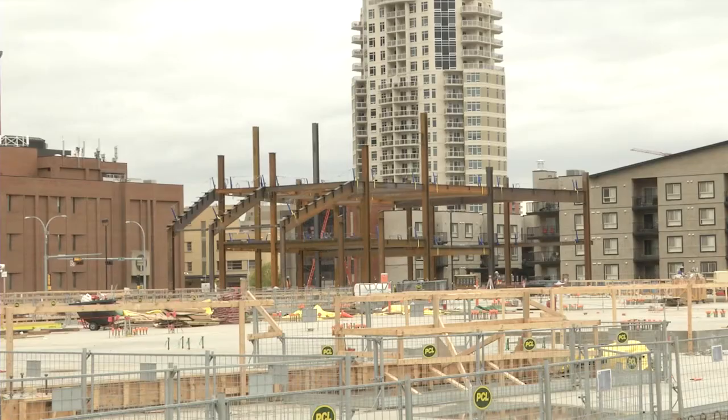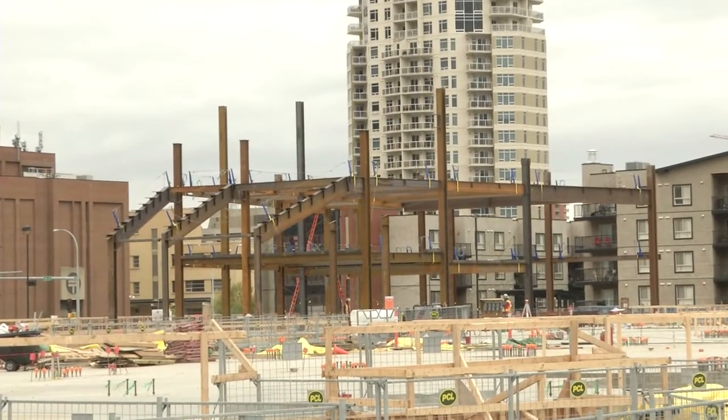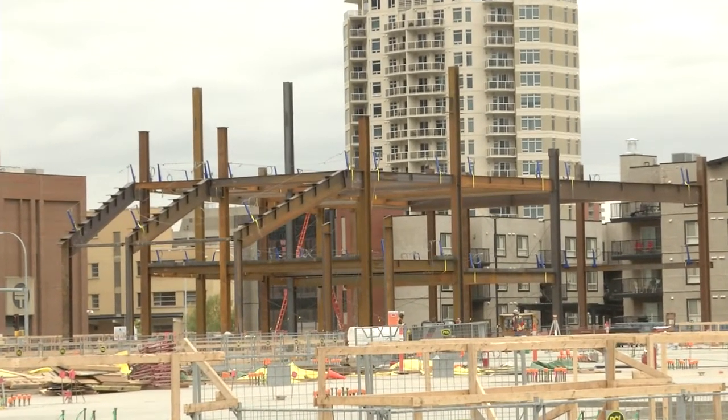Over the past six months we've completed excavation, installed our 700 piles for Rogers Place, the community rink, and winter garden. We've got 314 concrete columns holding up the event level slab as it sits today, and as of Monday the 22nd of September we started erection of our structural steel.